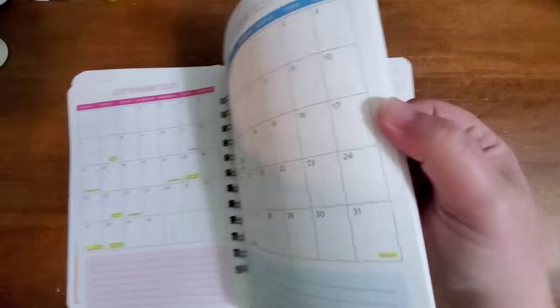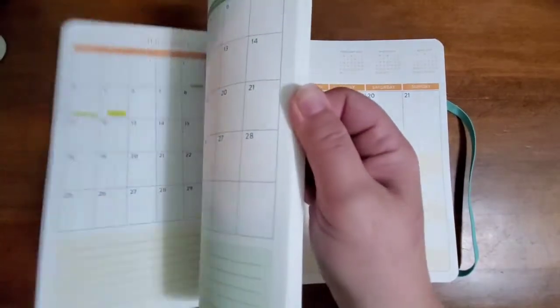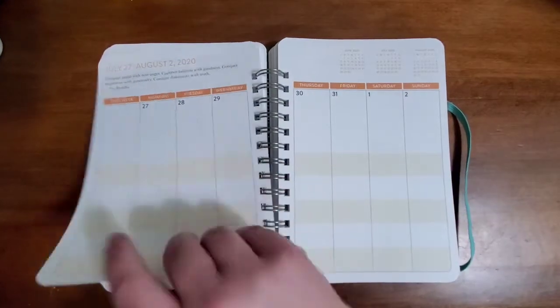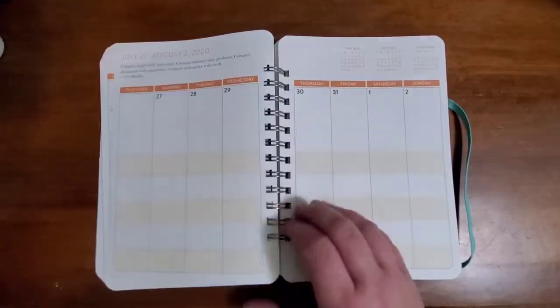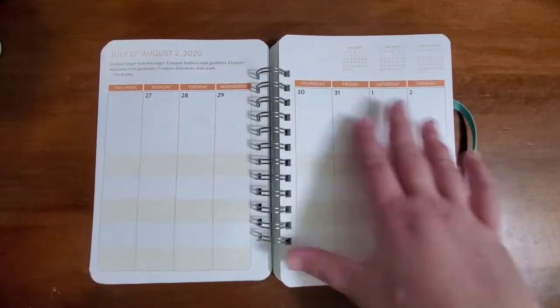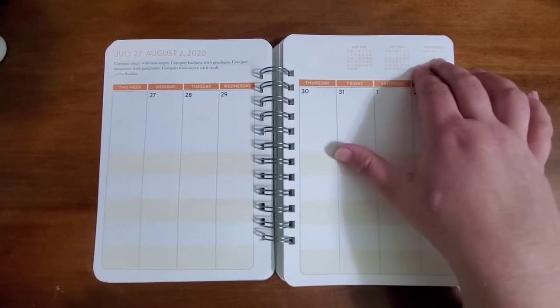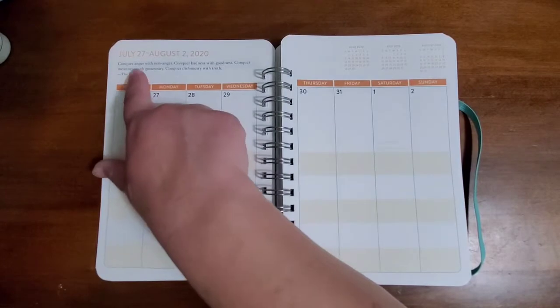It goes from August of 2020 to December of 2021, and then the weeks start. Each week has the previous two months and the current month at the top, and then it has a quote.